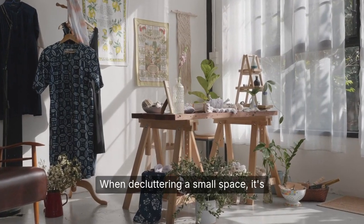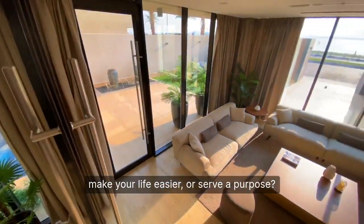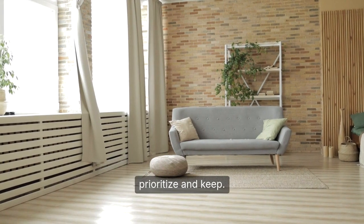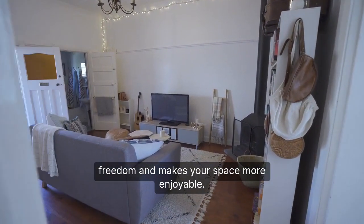When decluttering a small space, it's essential to focus on the essentials. What are the things that bring you joy, make your life easier, or serve a purpose? These are the items you should prioritize and keep. The turning point comes when you realize that letting go of items brings a sense of freedom and makes your space more enjoyable.